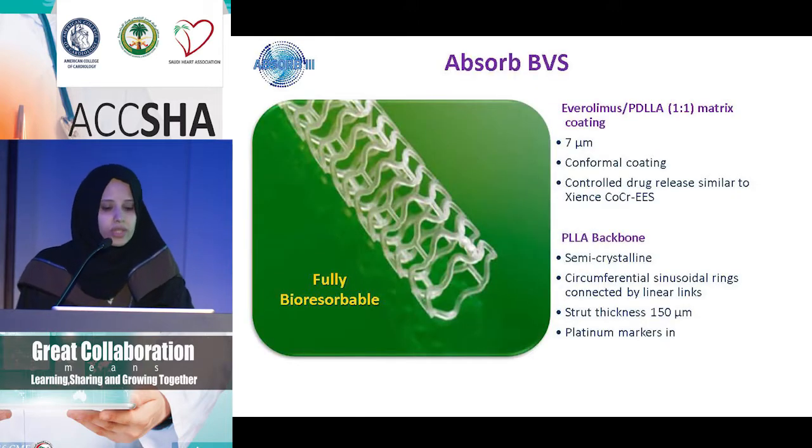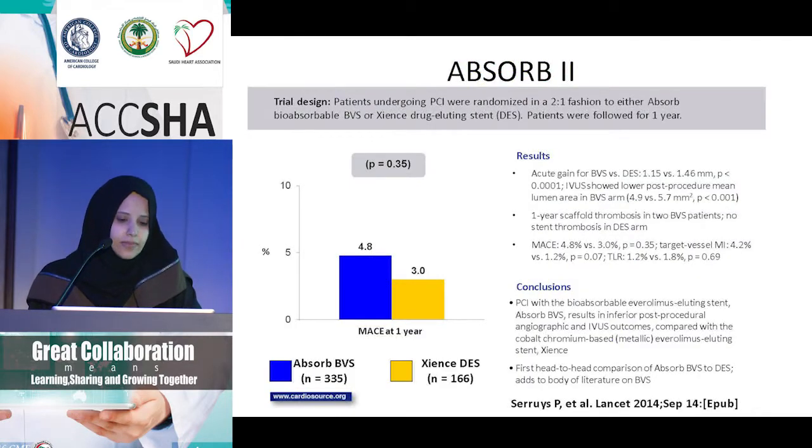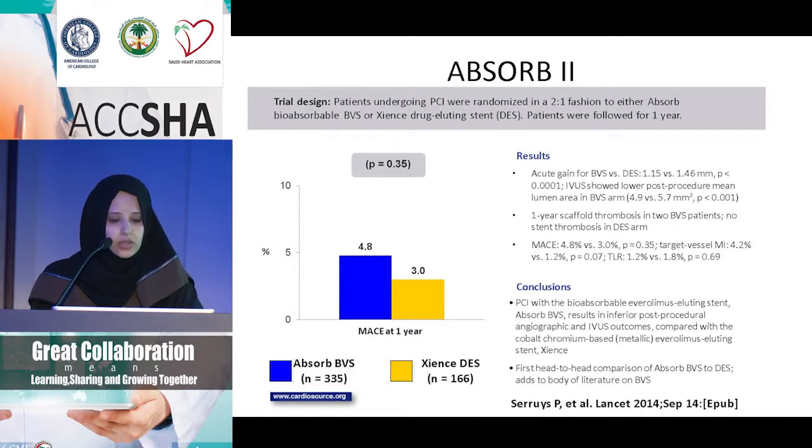Starting with the Absorb BVS — it's an everolimus stent covered by PDLLA. The polymer is only 7 microns, but the stent strut thickness is 150 microns, so it's actually quite thick. It has platinum markers that we can see, though it's very difficult to see angiographically once deployed. The Absorb 2 trial was published in Lancet in 2014. It took two arms: BVS around 300 patients and the Xience, an everolimus metal stent, around 166 patients, comparing MACE. It did not translate into any statistically significant clinical events.